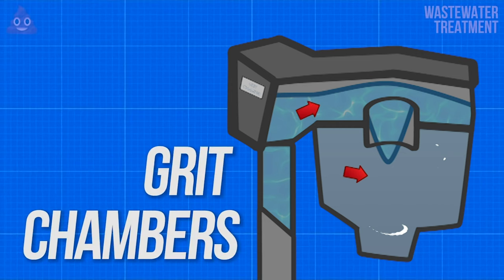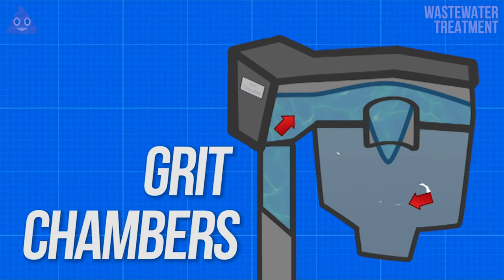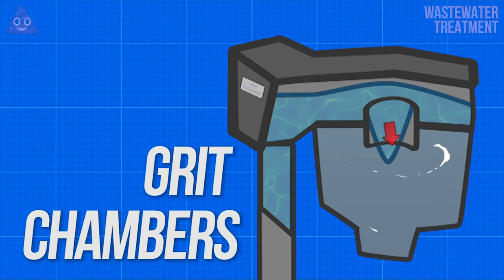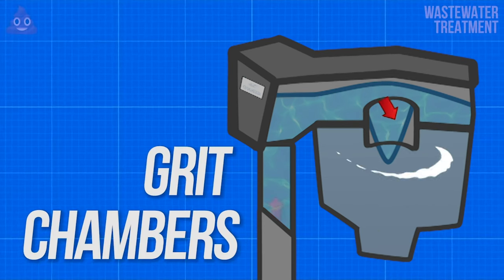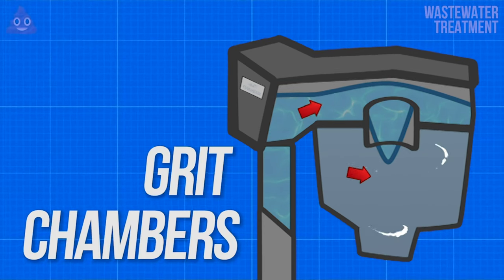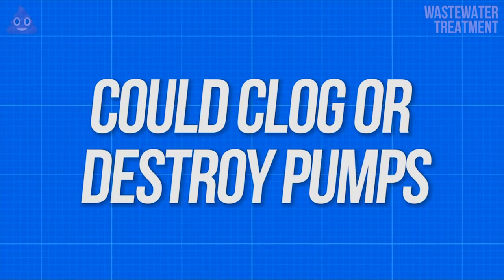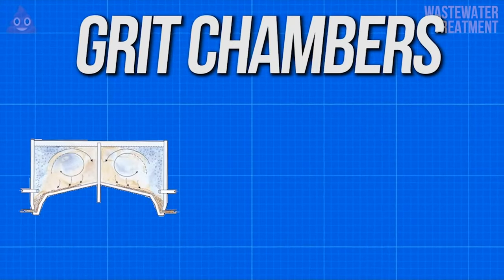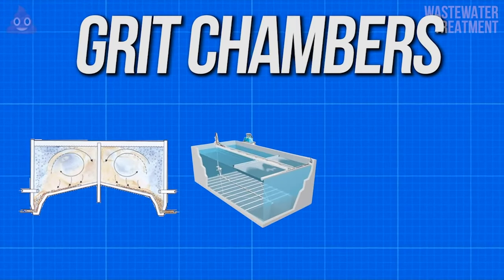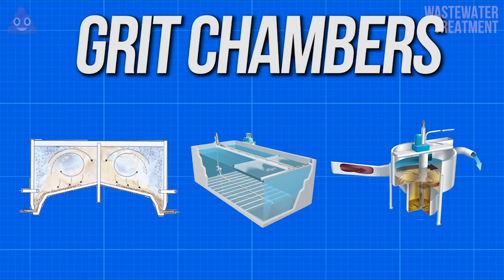Grit chambers are the next step in the pre-treatment process following bar screens. Since these bars don't catch everything, larger particles called grit still need to be removed from the sewage as it is made even more homogenous. As the sewage flows into the grit chamber, the velocity of the rather viscous sewage is adjusted to allow for particles of sand and rock to settle out. This is needed because these particles can't be removed using chemicals, and they could potentially clog or destroy pumps later on in the process. There are three types of these chambers: horizontal grit chambers, aerated grit chambers, and vortex grit chambers, which all accomplish the same task using slightly different methods.